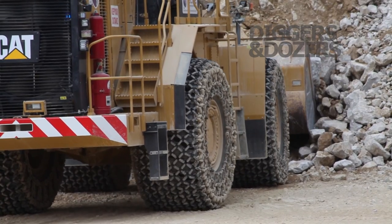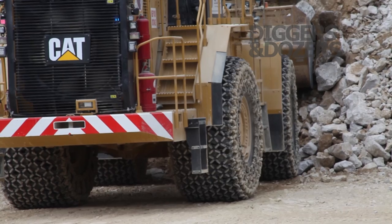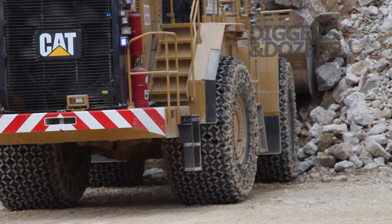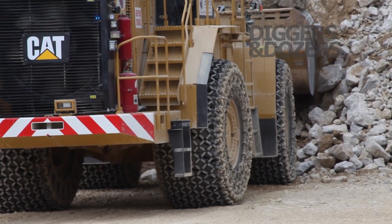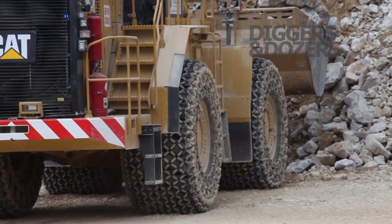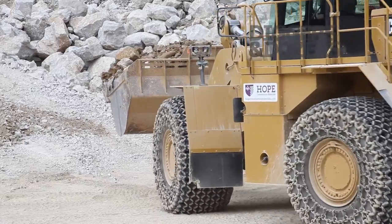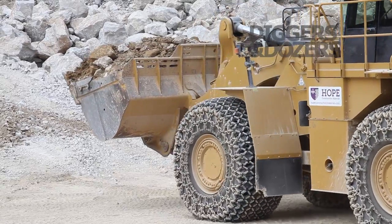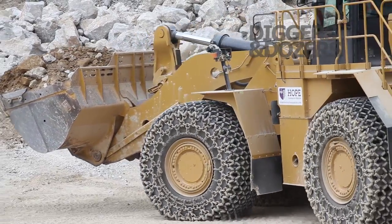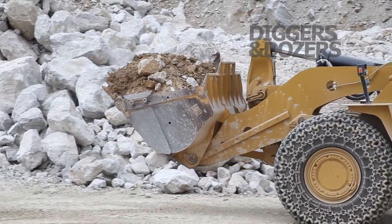The first thing we're going to do with this machine is ask it to do a load and carry. This is a frequent task for large wheel loaders, and this 988K is the ideal machine for that task. It features a cap torque converter with lock-up throttle speeds, reducing any energy loss.